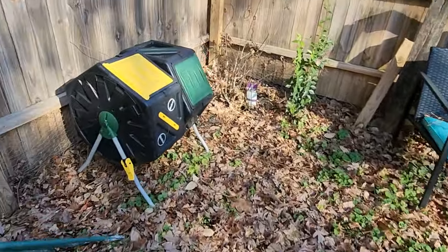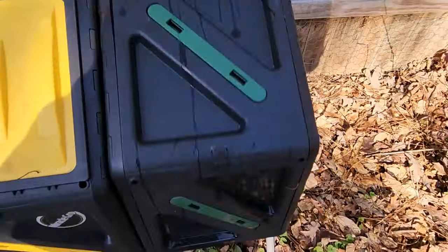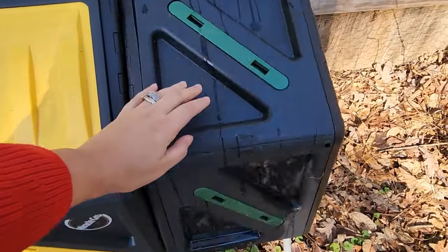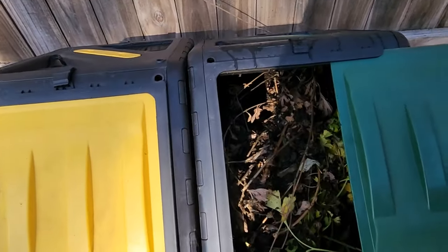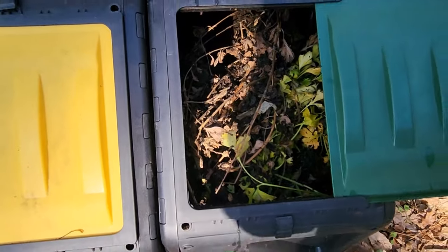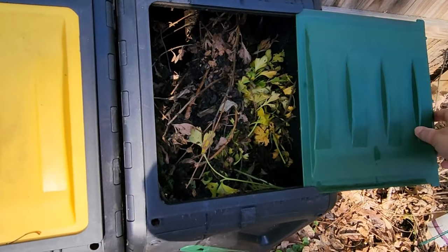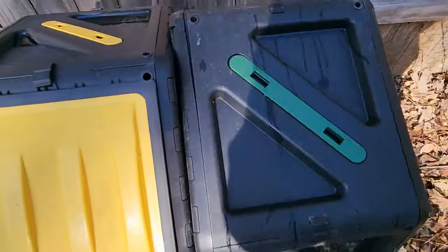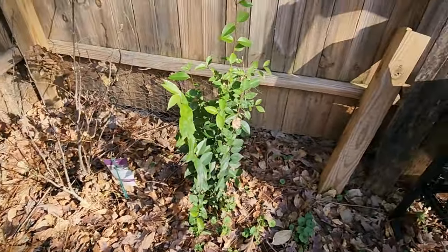I'm going to give my compost bin a whirl — I haven't done that for a little bit. Let's take a look inside. There is a lot of soil in there, but I cleaned out the strawberry beds and a bunch of other stuff, so there's a bunch of sticks and everything that's not broken down at all yet. I'll spin that around and let it do its thing.